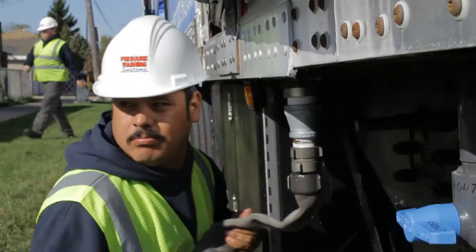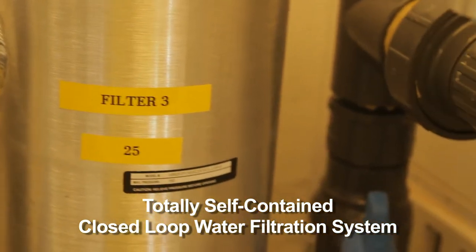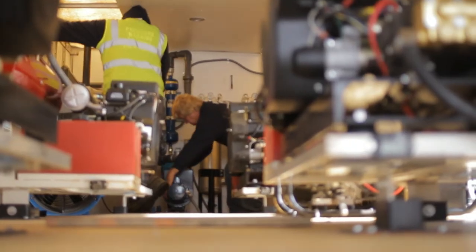We're going out with a total of over 12,000 gallons of fresh water. We have filtering systems that are capable of treating that wastewater at a rate of 65 gallons per minute, and also processing it for reuse in the decontamination process.